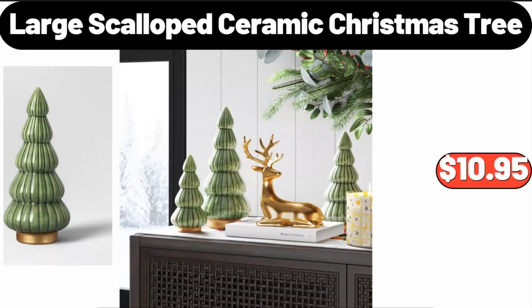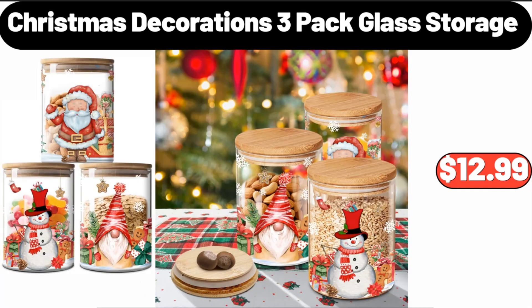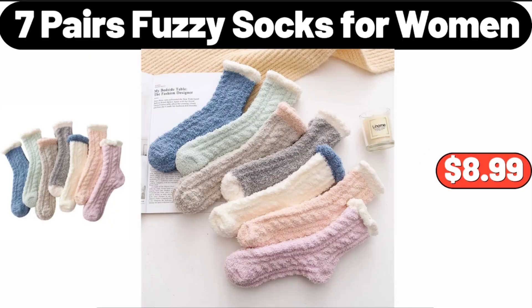Large Scalloped Ceramic Christmas Tree, $10.95. 20-Gallon Latching Storage Tote, $3.99. Christmas Decorations 3-Pack Glass Storage, $12.99.